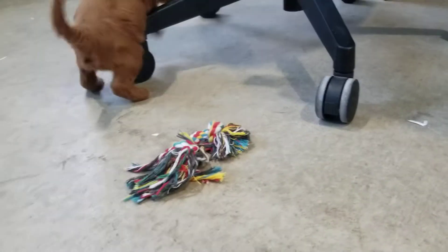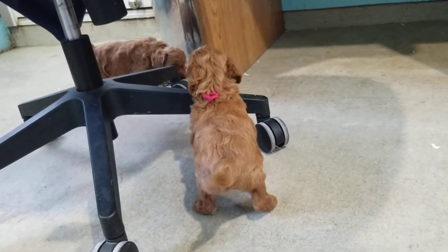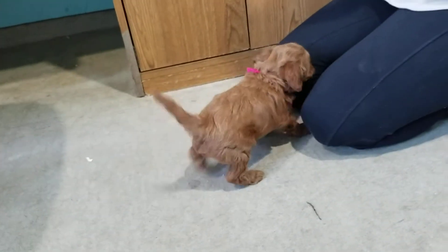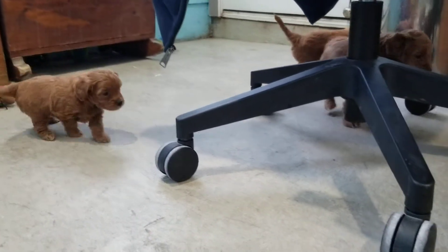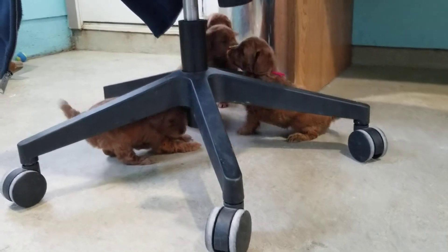Get that rope toy, Dex — nope, changed his mind. You guys in the chair — everybody loves the chair. How active they all are. What a difference a week or two can make. By the time they go home, the camera's going to be all over the room.